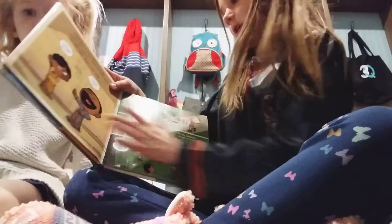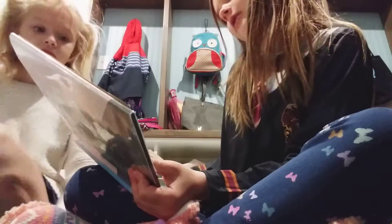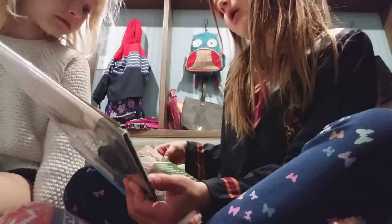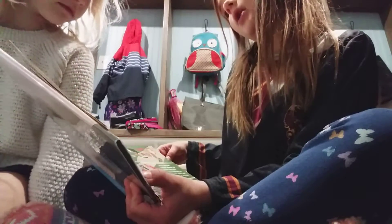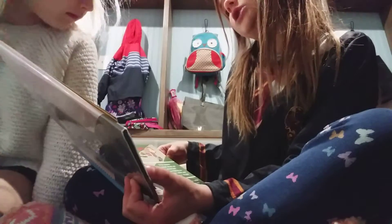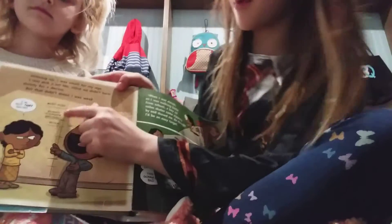I'm just going to read you the first page. It says: 'Growing up, I was small for my age. I was sick a lot, too. Since we didn't have money for doctors — but that didn't mean I was weak.'